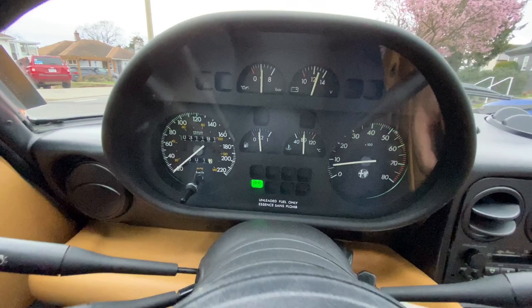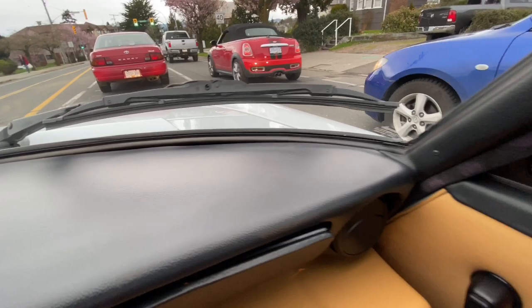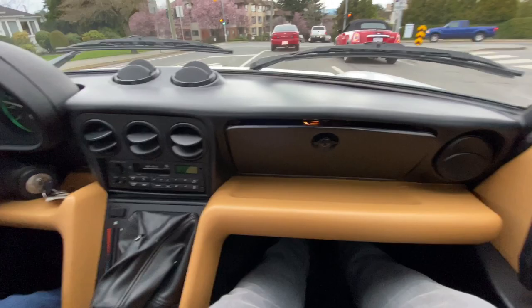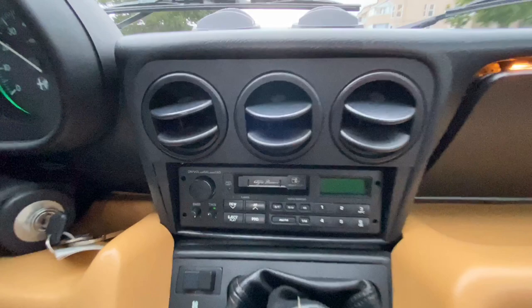I reset the trip odometer when we started and we've gone just over a kilometer now, so that's about 18,000 miles. There's no need to change the speedometer if it's entering the US because it's over 25 years old. This car was sold new at John Scotty Automobiles in Montreal, Quebec, then went to Alberta. The last owner had quite a significant collection of cars and this was a little toy he bought.